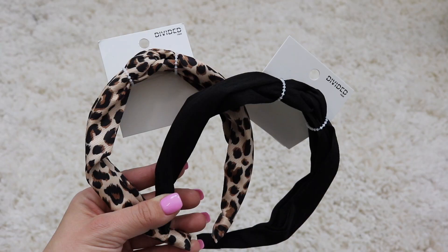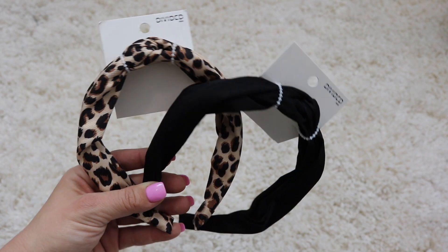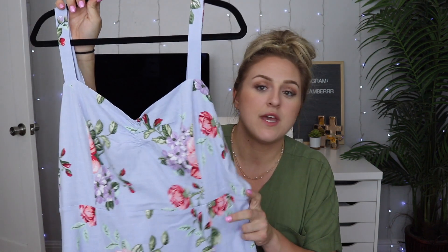I also picked up two headbands at H&M. I've really been wanting headbands with this little crisscross tie at the front. I got a black one and a leopard one — they were $6.99 each.